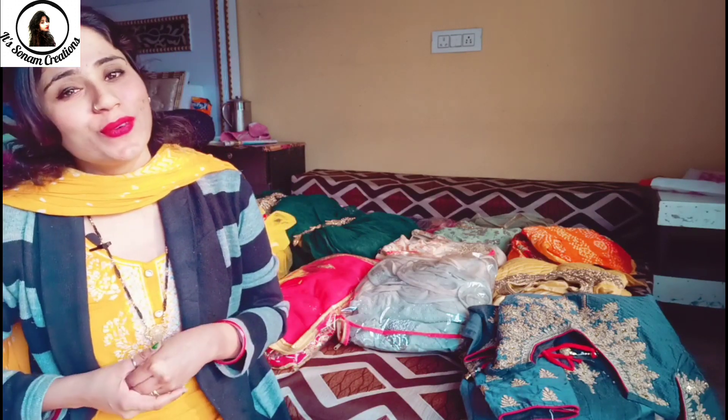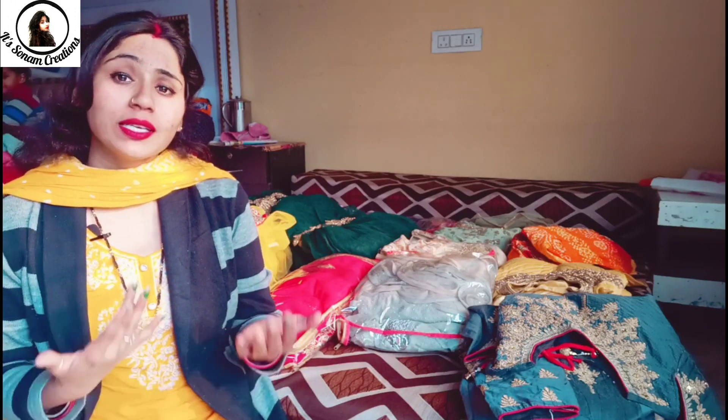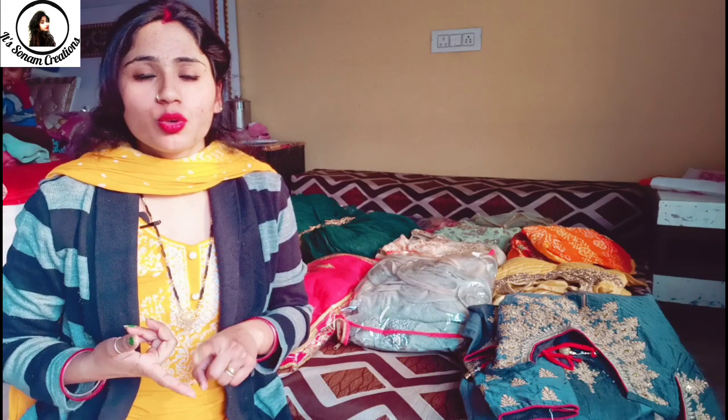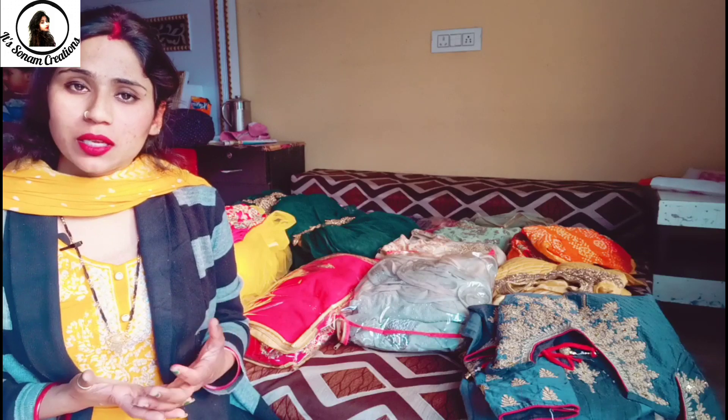If you live in Gurugram, you can easily buy all of these things. I will share with you how much each item costs and where I bought it. I bought everything from Gurugram, and if you are interested, tell me — I will share all the addresses in detail.